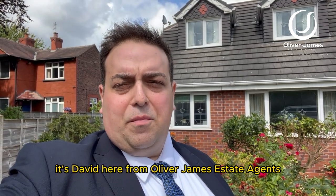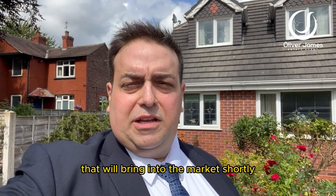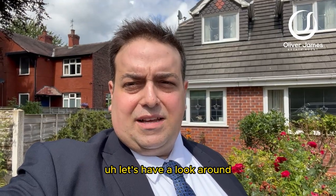Good afternoon everyone, it's David here from Oliver James Estate Agent. I'm here at number 58 New Moss Road, a fantastic new instruction that we'll bring into the market shortly. Let's have a look around.